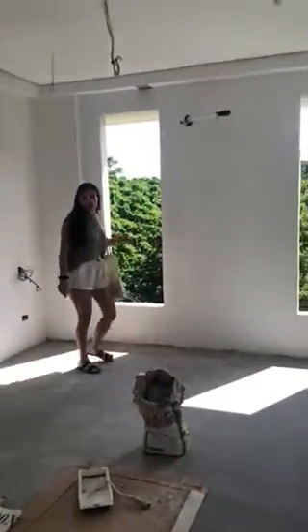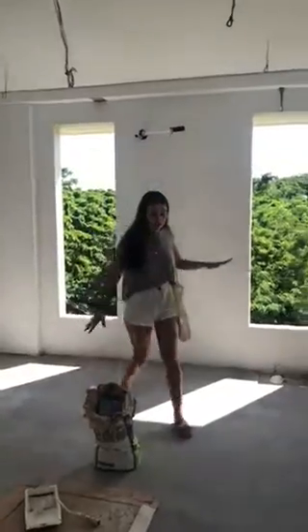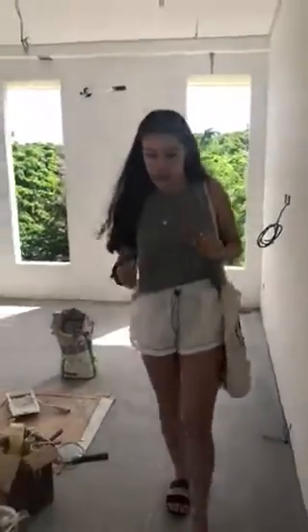The windows aren't in on that one. The windows aren't in on Kieran's bedroom. That's okay. Trucks coming back on Friday.